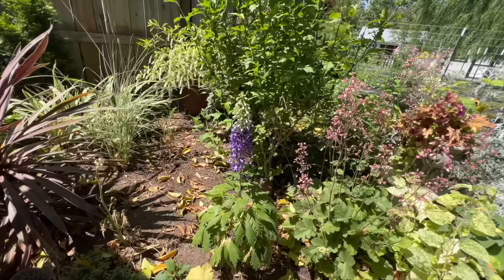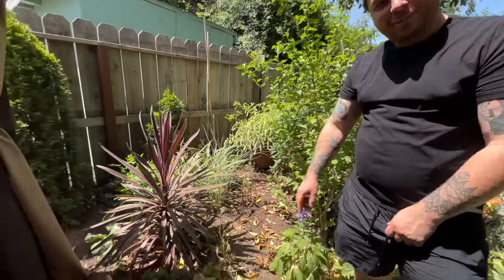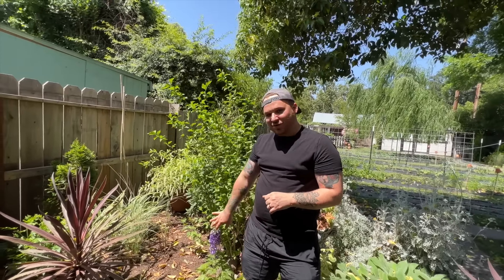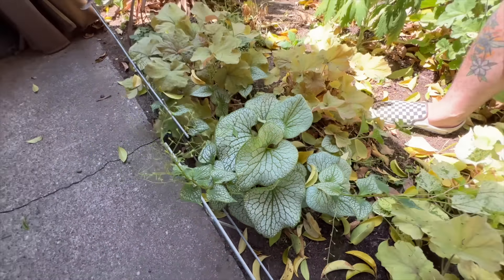They also have brunnera in the garden — two years old and doing beautifully in zone nine. Janie has always shied away from brunnera because she'd heard you can't grow it in zone nine, but Robbie has it thriving in two different spots. Janie is definitely getting some for her garden.